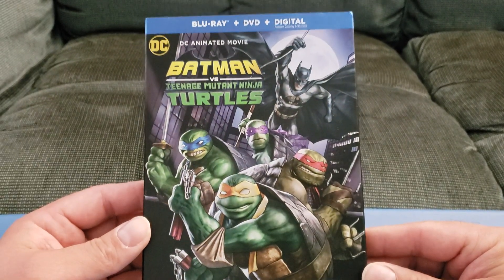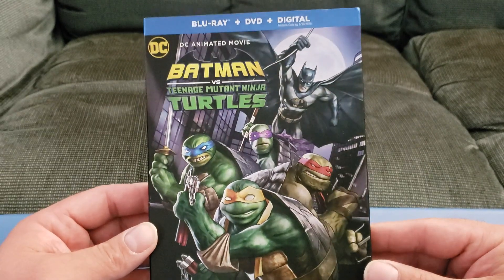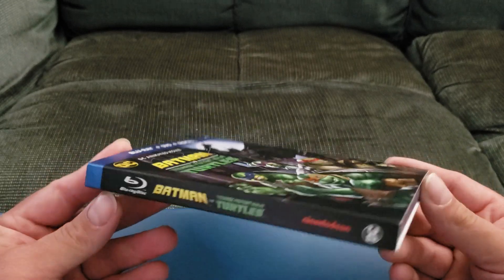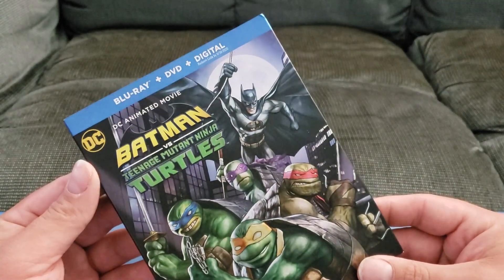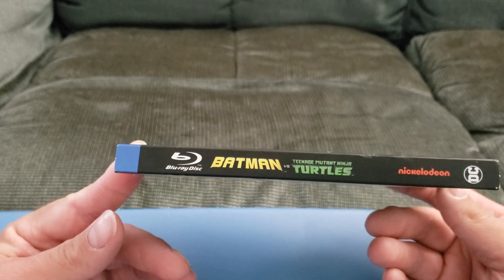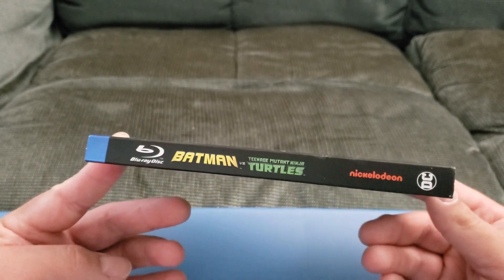I have not yet seen this, but I've heard a lot of good reviews. I'm a huge Batman fan, huge Turtle fan, so I thought I'd pick this up. It's a DC animated movie. You've got Blu-ray, Batman vs. Ninja Turtles, Nickelodeon, DC.